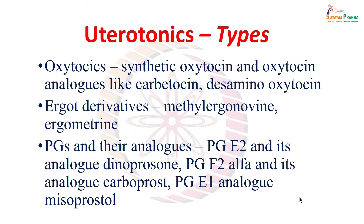We have classified uterotonics as: oxytocin — that means synthetic oxytocin and oxytocin analogues like carbetocin and desamino oxytocin; ergot derivatives such as methyl ergonovine and ergometrine; and prostaglandins and their analogues — particularly prostaglandin E2 and its analog dinoprostone, prostaglandin F2 alpha and its analog carboprost, and the prostaglandin E1 analog misoprostol.